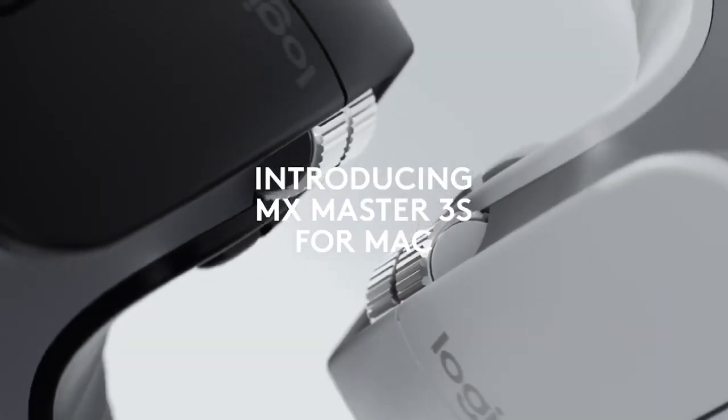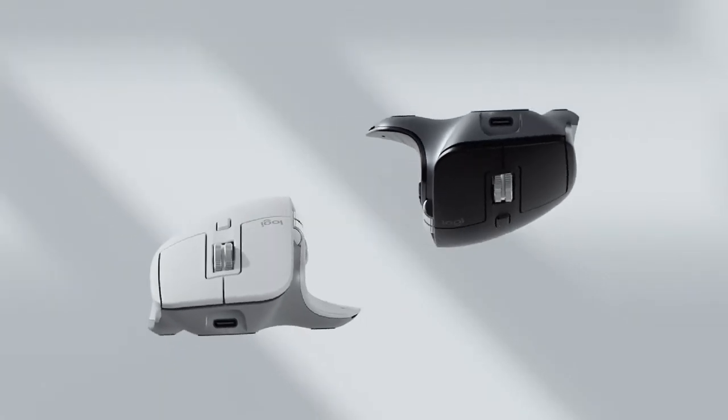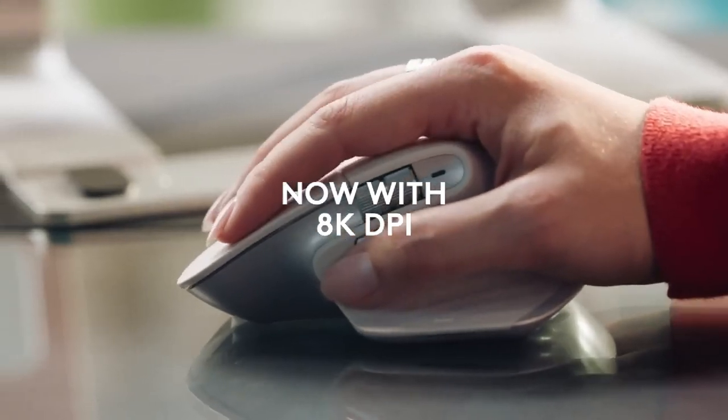As for the mouse, I highly recommend the Logitech MX Master Series. Both the MX Master 3 and 3s are ergonomic, precise, and perfect for long hours of use.